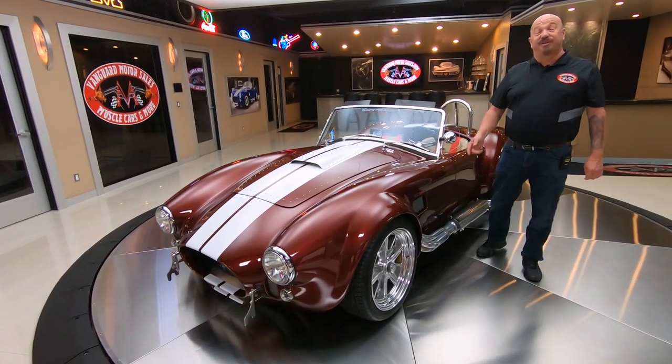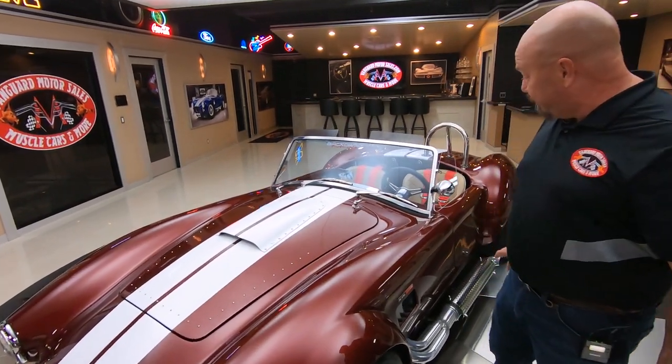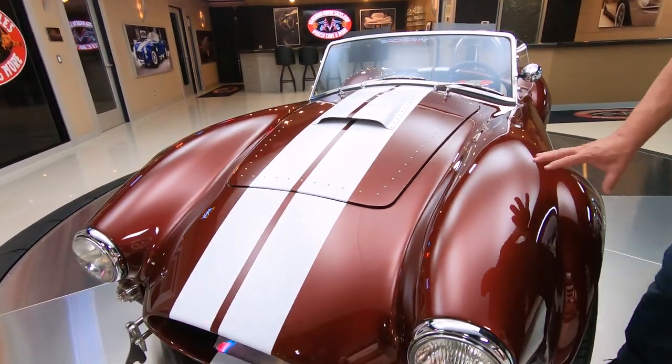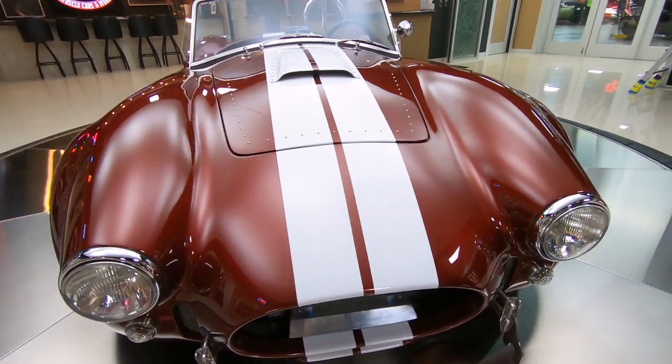Hey guys, welcome back to Vanguard Motor Sales. I'm Greg, and this is a Backdraft Cobra. She is beautiful. Love the color on here — deep maroon with a fine metallic on it, the white stripes. Man, it looks sweet.